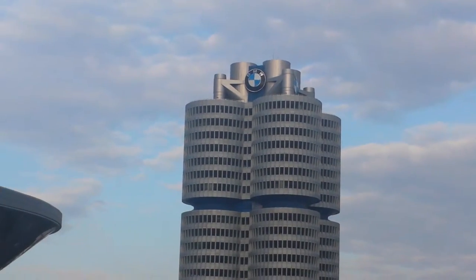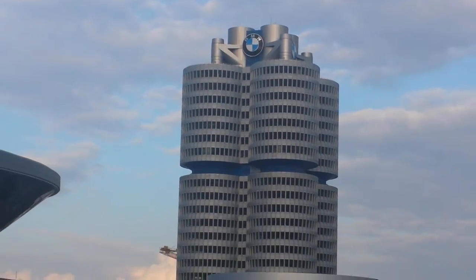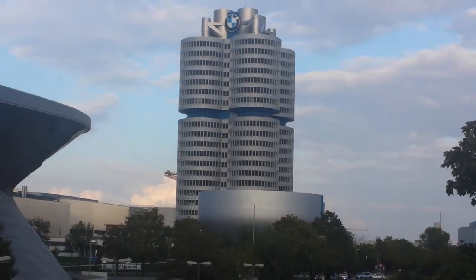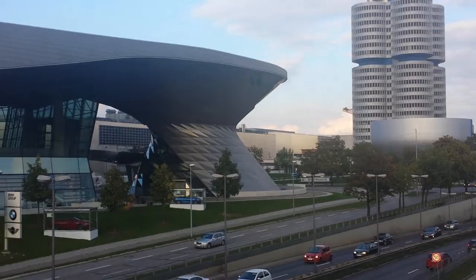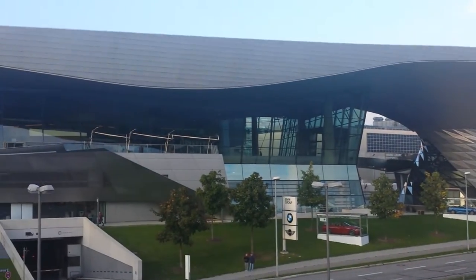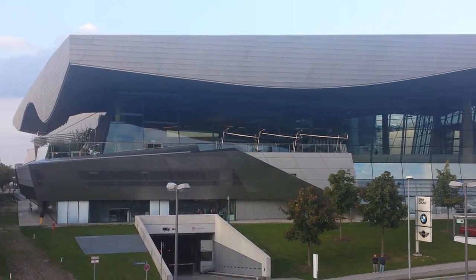BMW World Headquarters right here in Munich. Gorgeous this facility is. Look at that facility over there with the cars. They got them in little glass cases like little model cars. That place is spectacular.